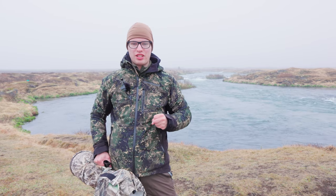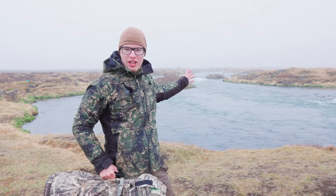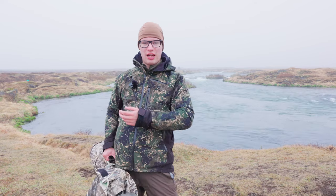Hi everyone! In this video we are going to look for two of the rarest species of ducks in Europe: Harlequin duck and Barrow's goldeneye. Luckily we don't have to look very far. Behind me is the Laxá river, the only spot in all of Europe where they breed. So now it's just a matter of walking down the bank and trying to get the shots we want.